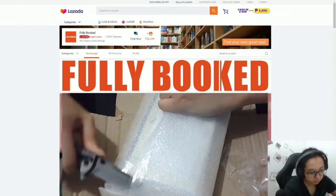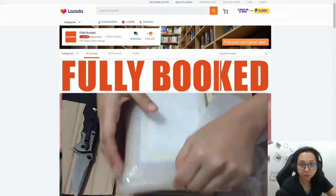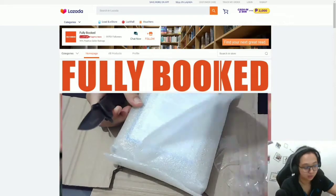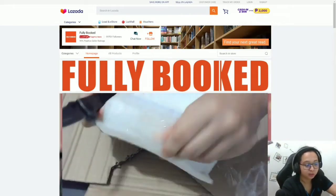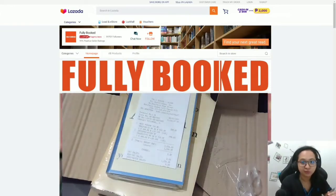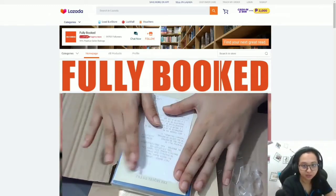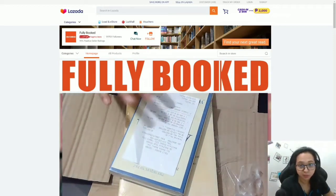If you're wondering whether it's a good idea to order from Fully Booked — to be honest, I did order with them before and their packaging sucked. But then when the pandemic came and all of us started ordering books online, they decided to improve their packaging. As you can see, it's very well packed. There's also an official receipt included.